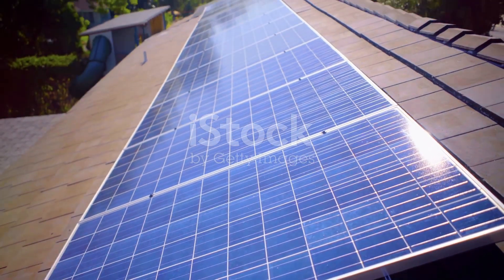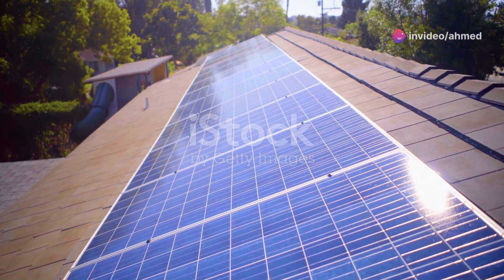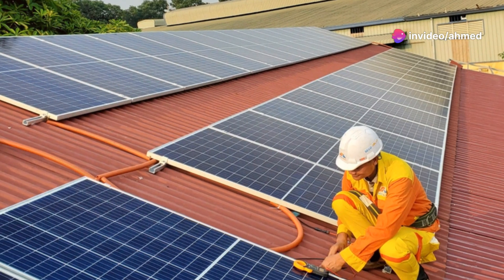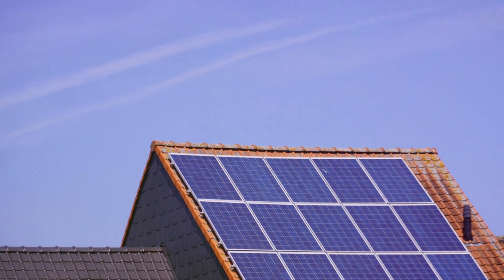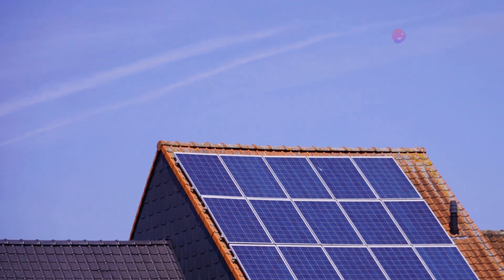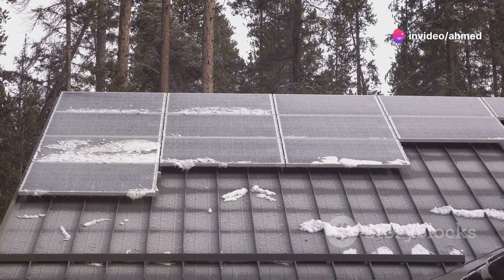Key takeaways: South-facing solar panel systems almost always generate the most electricity, but east-west roofs can work well for solar too. Direction is more important than angle — angle is rarely a make-or-break factor, and most roof tilts will work fine, though there are some exceptions. Small roofs, bad solar policies, and heavy shading are all much more likely than roof orientation to wreck the economics of solar.